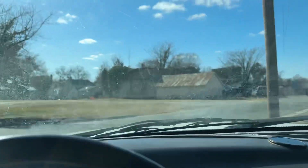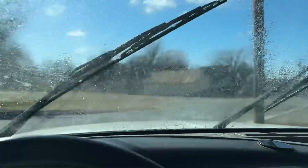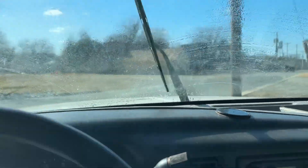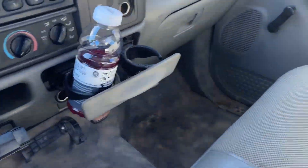Windows work because they're crank, so that's good. Windshield wipers seem to work — even got a little clean juice in them. Just a typical work truck here.